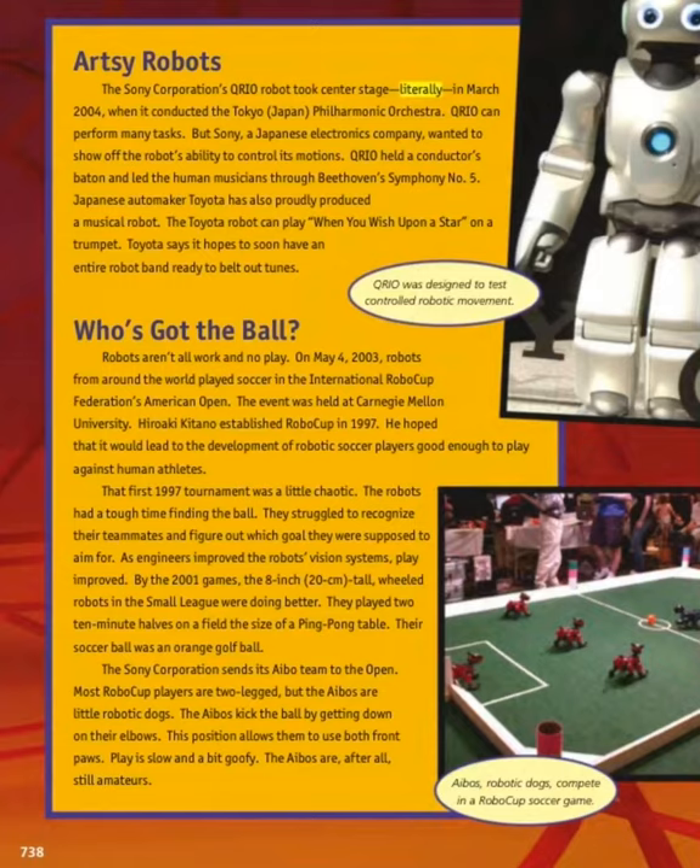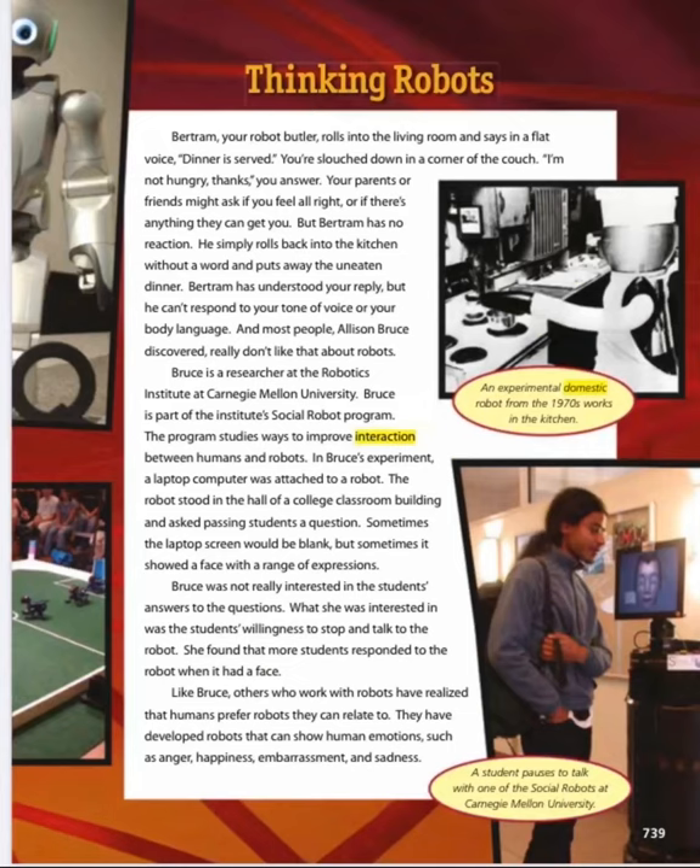Bertrand, your robot butler, rolls into the living room and says in a flat voice, 'Dinner is served.' You are slouched down in the corner of the couch. 'I am not hungry, thanks,' is your answer. Your parents or friends might ask if you feel alright or if there is anything they can get you. But Bertrand has no reaction — he simply rolls back into the kitchen without a word and puts away the uneaten dinner. Bertrand has understood your reply, but he can't respond to your tone of voice or your body language. And most people, Alison Bruce discovered, really don't like that about robots.